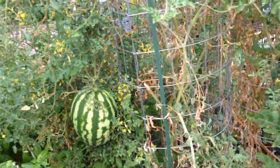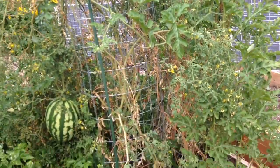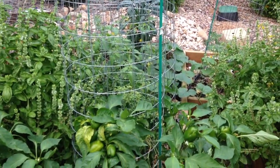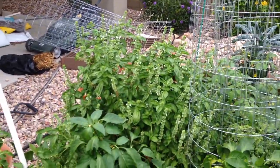Overall, my garden is greener. It's a lot more overgrown and I don't have the variety of crops that I initially wanted to have. But something is growing.